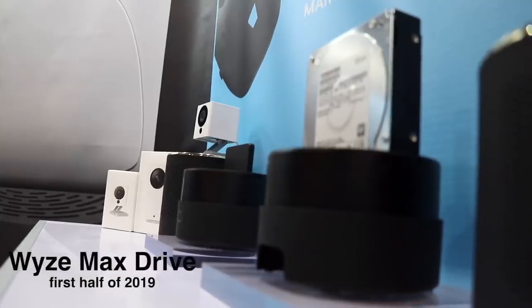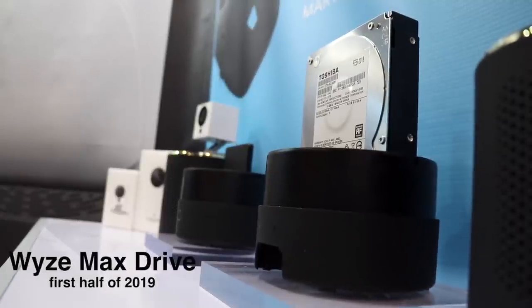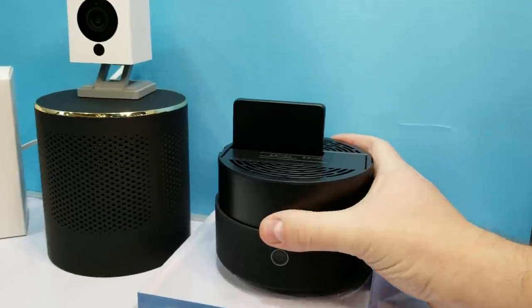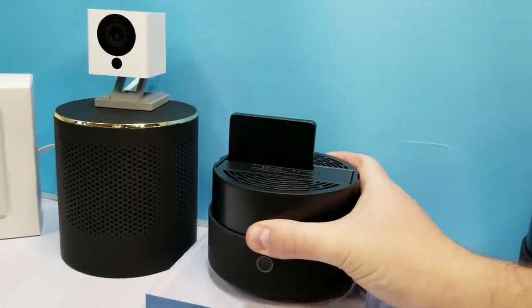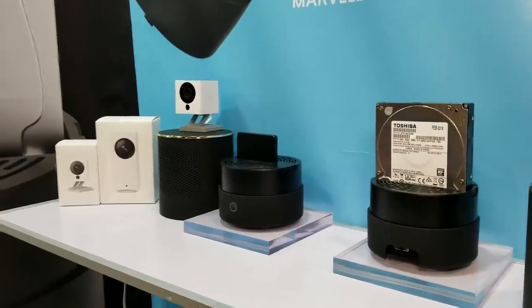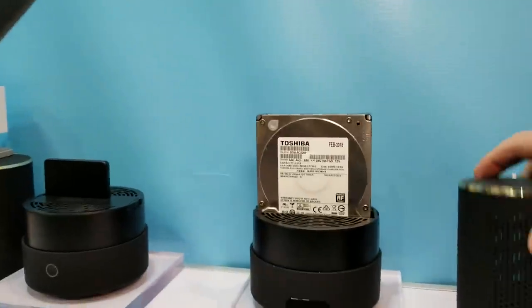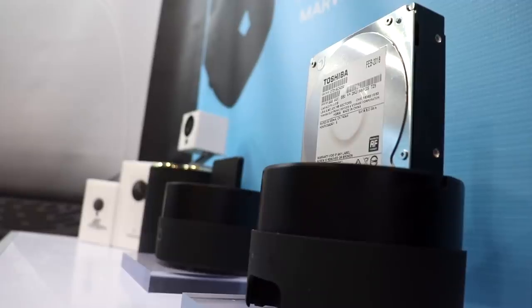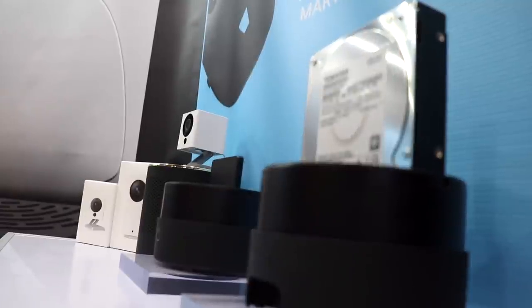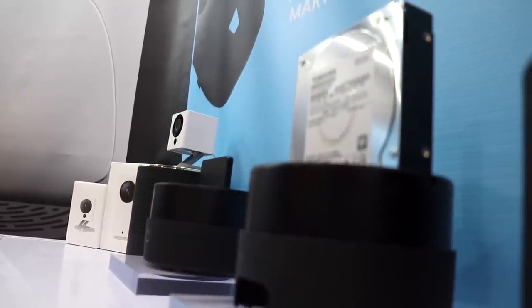Wisecam just announced the MaxDrive. This will let you back up all your Wisecam footage and any other files you have on a laptop or desktop hard drive — you just plug it straight into the device. Your Wisecam won't need an SD card and it can still have continuous video recording using the MaxDrive. There should be other new tech from Wisecam throughout the year as they hinted at other low-cost gadgets that will keep disrupting the smart home space.